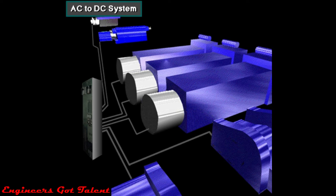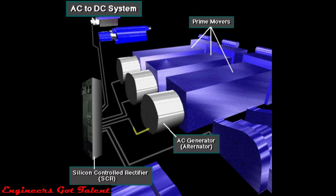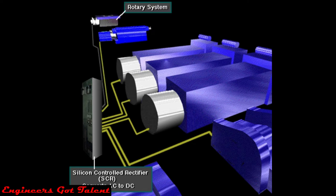Here's an AC to DC power system. The prime mover, usually a diesel engine, supplies power to the AC generator, also called an alternator. From the AC generator, AC current is sent to the SCR, the silicon controlled rectifier — a high-tech solid-state electronic device. The SCR converts AC to DC current, which drives the heavy rig equipment, such as the mud pumps, the drawworks, and the rotary system.